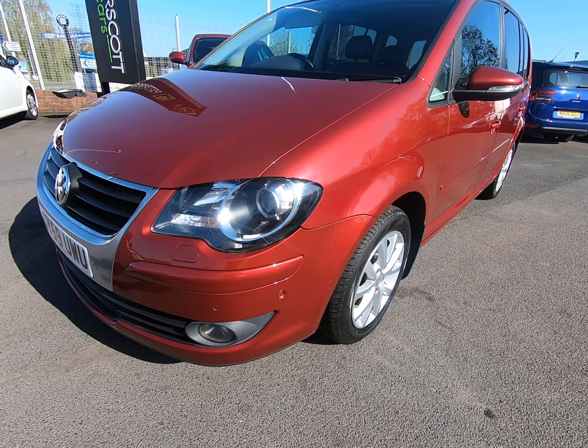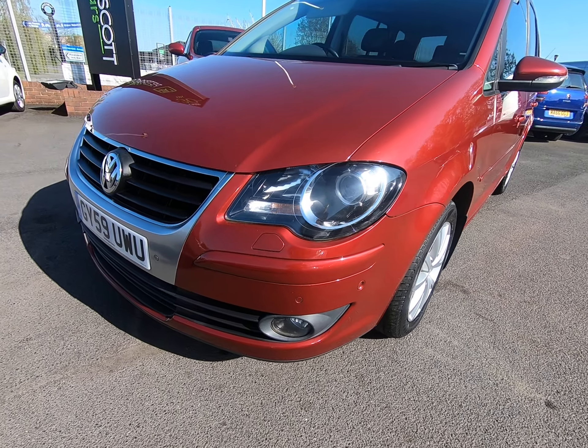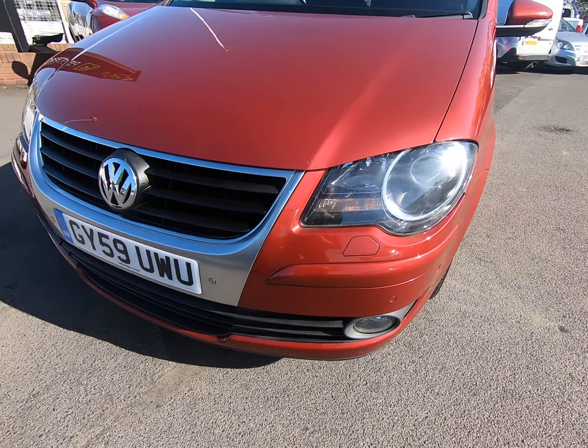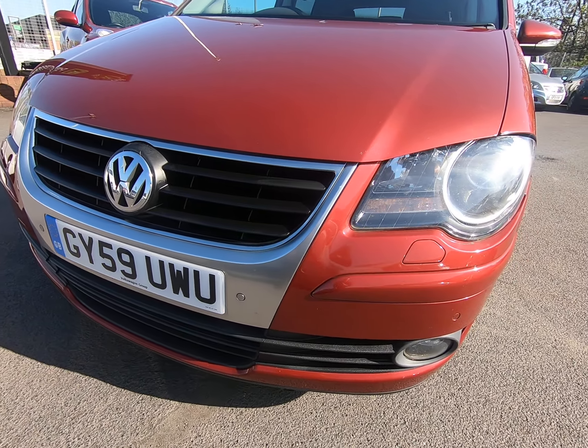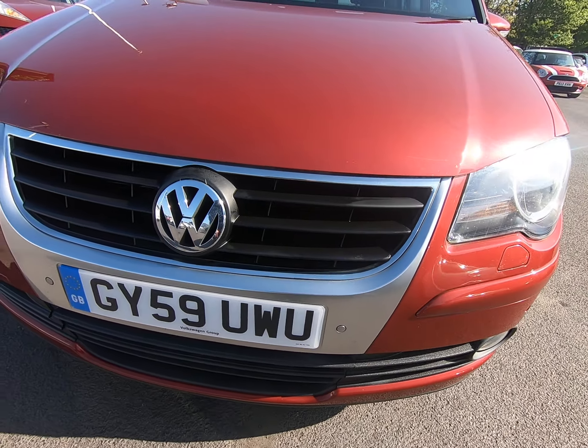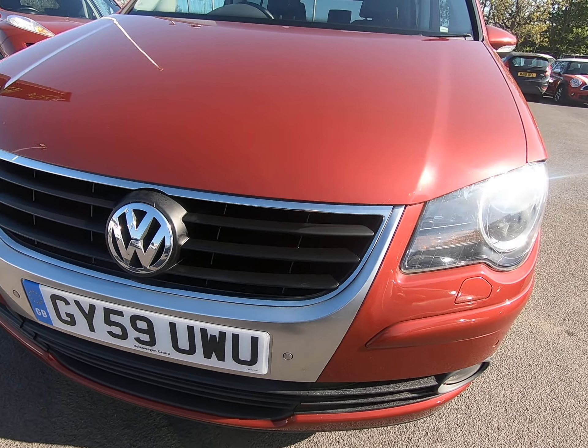Hello and welcome to Peter Scott Cars. Today we have this 59-plate Volkswagen Touran, seven seats — an absolutely fantastic example with a nine-stamp service history.